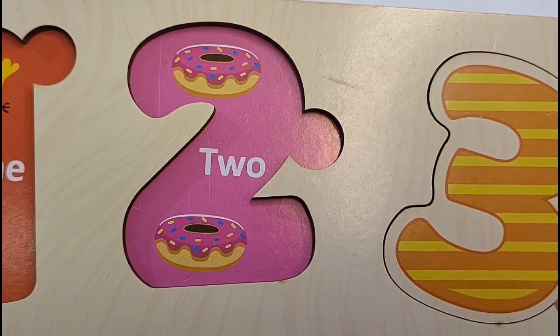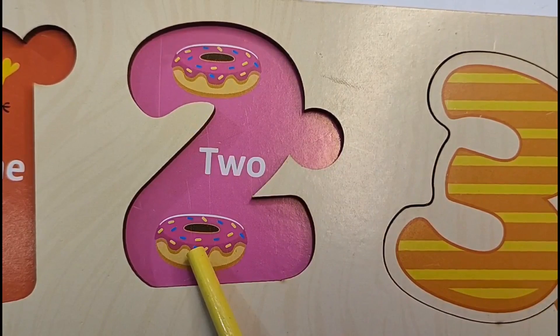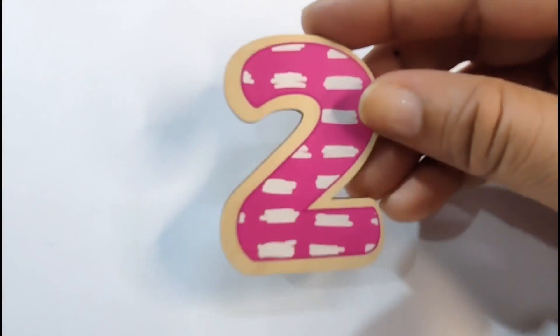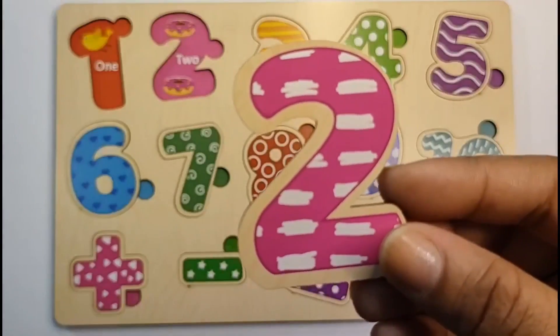Let's count the doughnuts and we will get to know our next number. Here we have 1, 2. 2 doughnuts. So our next number is 2. Let's find it. Here is our number 2. Let's put it in. 2.